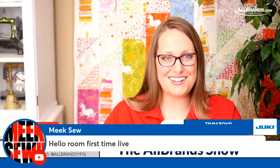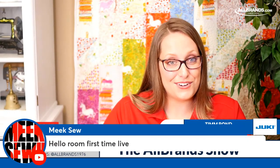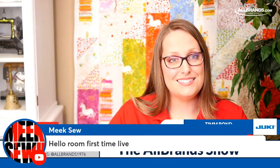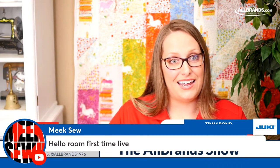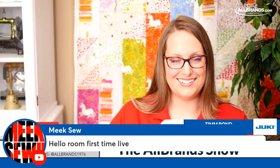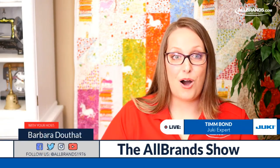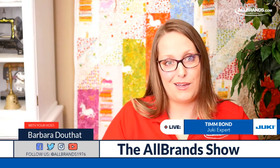Welcome to the AllBrands Show Club, and we hope that you join us each Thursday for our live broadcast. If you haven't yet, please follow us on Facebook — we're AllBrands.com. We also have a forum group on Facebook called SoForum, where you can ask questions, post projects, and be notified of videos like this. Also, you can follow us on YouTube — if you're watching on YouTube, please click the bell below.